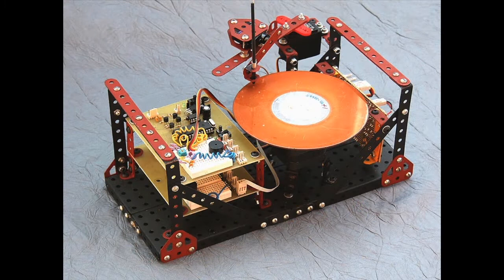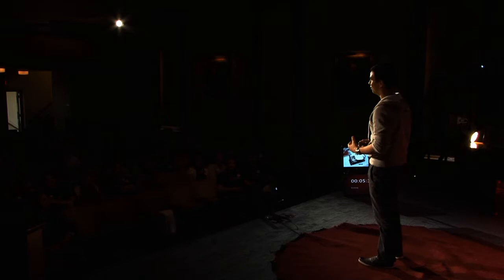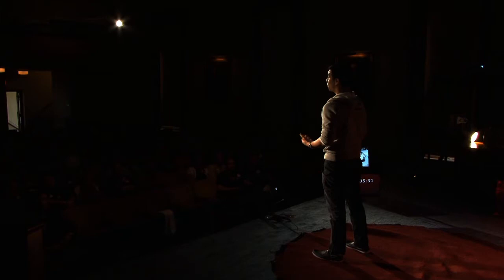How about this record player? I bet some of you are wondering whether you can play your parents' old Michael Jackson vinyls on this record player. But actually, this is not a record player. This is a drawing machine that uses digital logic to move a pen and turntable in endless permutations according to a program that's been built into it.